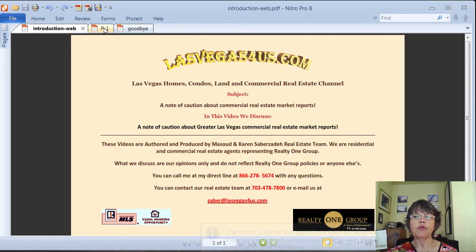A note of caution about commercial real estate market reports. Before we provide you with an overview of the Greater Las Vegas commercial real estate market in 2016, it should be noted that these reports depend on who is making the report and what they are tracking.